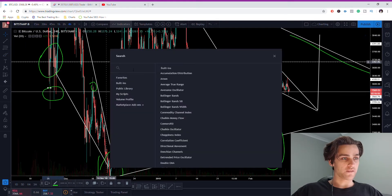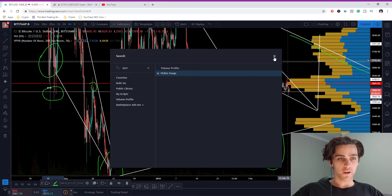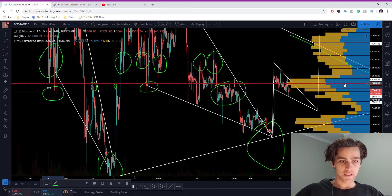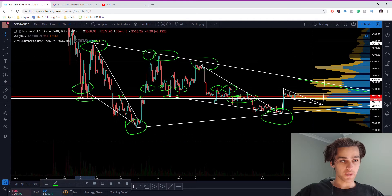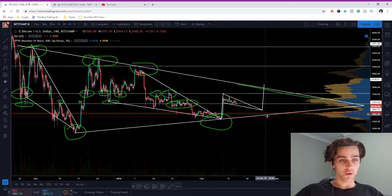If we pull out the VPVR — the visible range volume profile — you can see what's actually going on. The nearest resistance is visible from all this price action, and pulling it out further, our nearest support is down around here, close to the bottom of this apex.